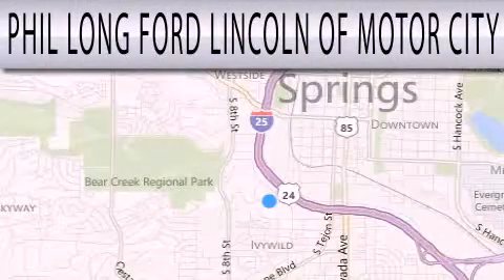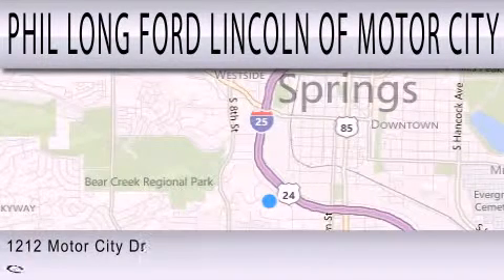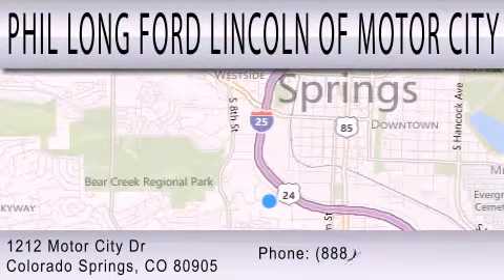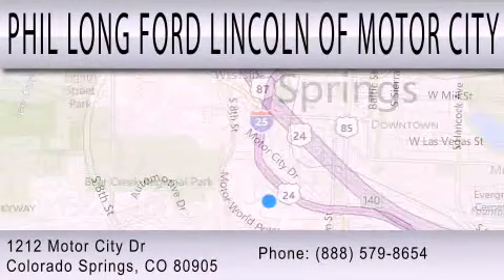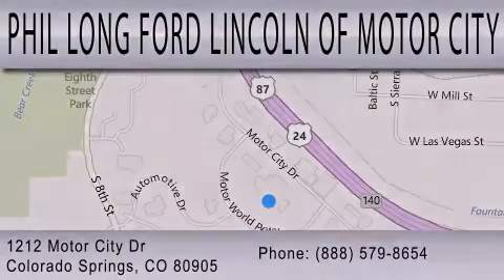Phil Longford Lincoln Motor City is dedicated to doing everything possible to ensure that the experience you have selecting your next vehicle is as pleasant as possible. We're located at 1212 Motor City Drive in Colorado Springs. Phil Longford Lincoln Motor City — thank you.